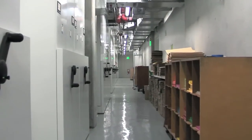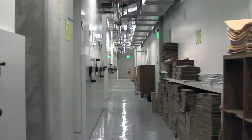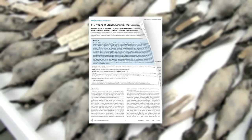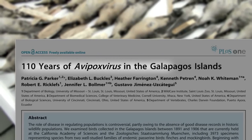And then you can begin to understand what's going on in nature and describe new species, describe life on Earth. The latest example of old specimens answering new questions occurred in January when a research team from across the U.S. and Ecuador published a paper in PLOS One called '110 Years of Avipox Virus on the Galapagos Islands.'